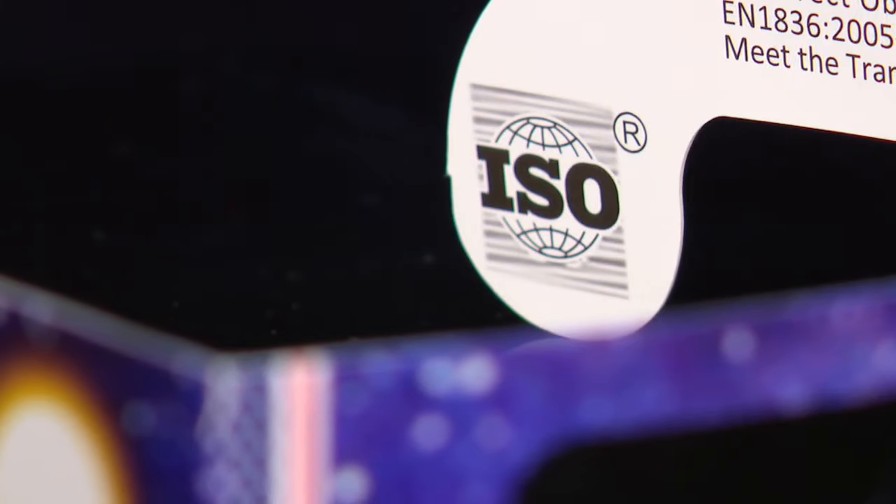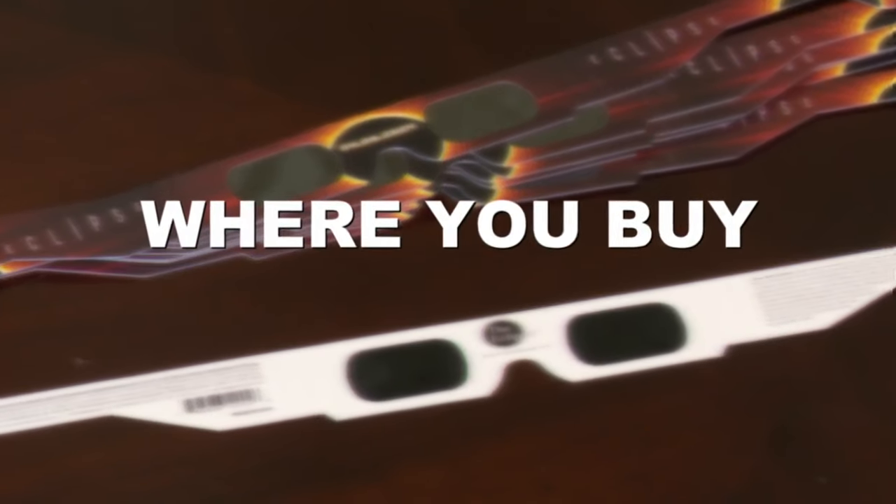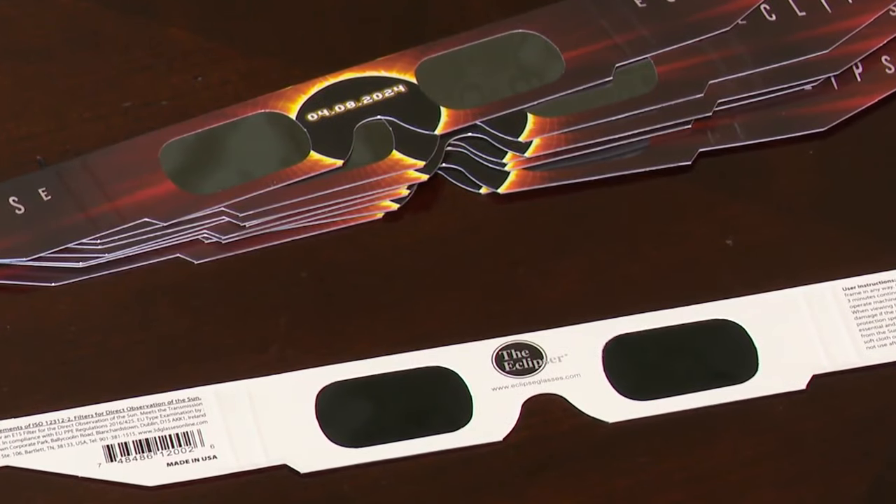It's the false sense of security that ultimately really matters. So in addition to the certification stamp, to protect your eyes properly, two other things need to be considered: where you buy them and who makes them.